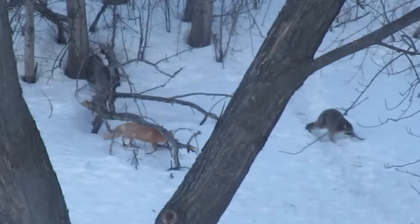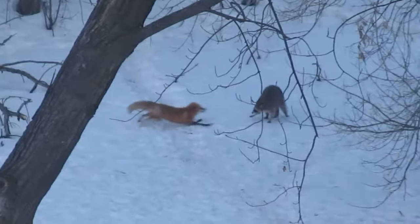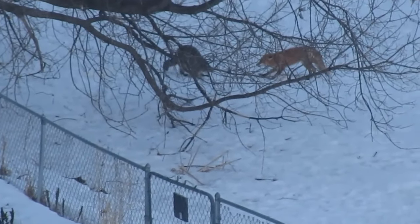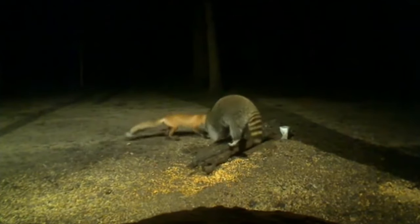A fox challenges a raccoon on a cold winter day — the fox is unsure and the raccoon simply waits to see what the fox will do. The fox moves slowly forward and the raccoon moves slowly backward, but nothing unravels.